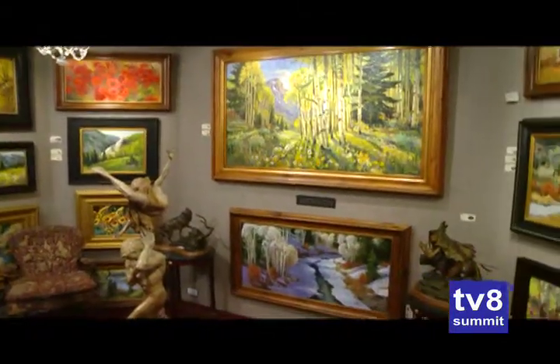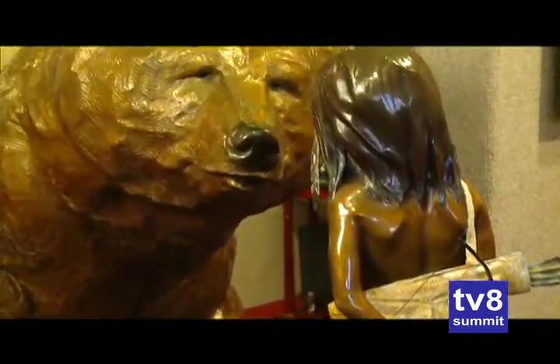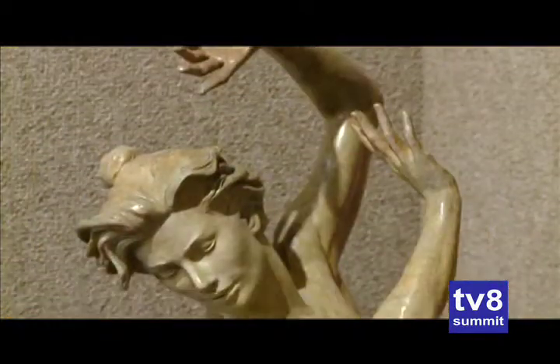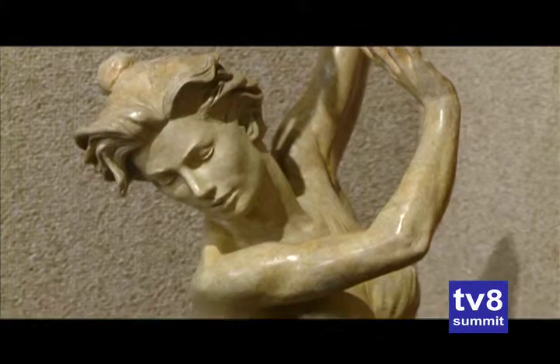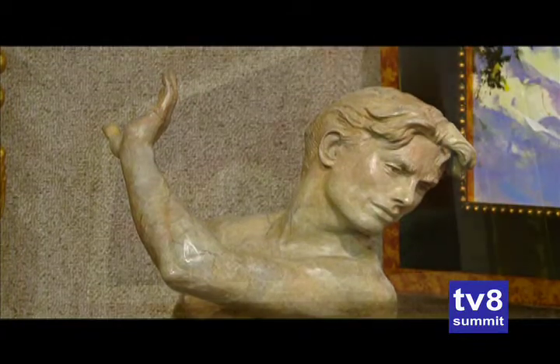When you come into the gallery, you'll see that I have bronzes. This is a very famous piece by Walt Horton, probably his number one piece. I have beautiful bronzes by Marty Eichinger — very emotional pieces. He tries to make a statement so that you feel what he felt when he created the piece.